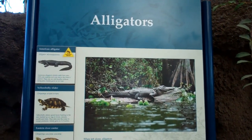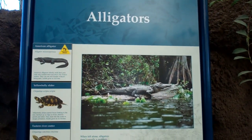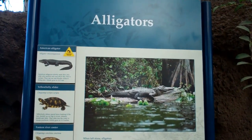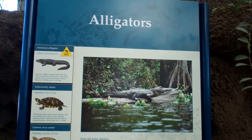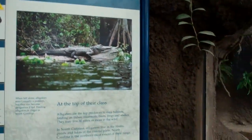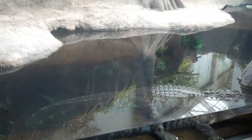Hey everybody, it's Sarah Kofaker again with WilmingtonRealEstateInfo.com at RE-MAX Essential in Wilmington, North Carolina. I'm here at the North Carolina Aquarium at Fort Fisher at the alligator exhibit — one of my favorite exhibits here at the aquarium, just because it's so cool how close you can get up to the alligators.